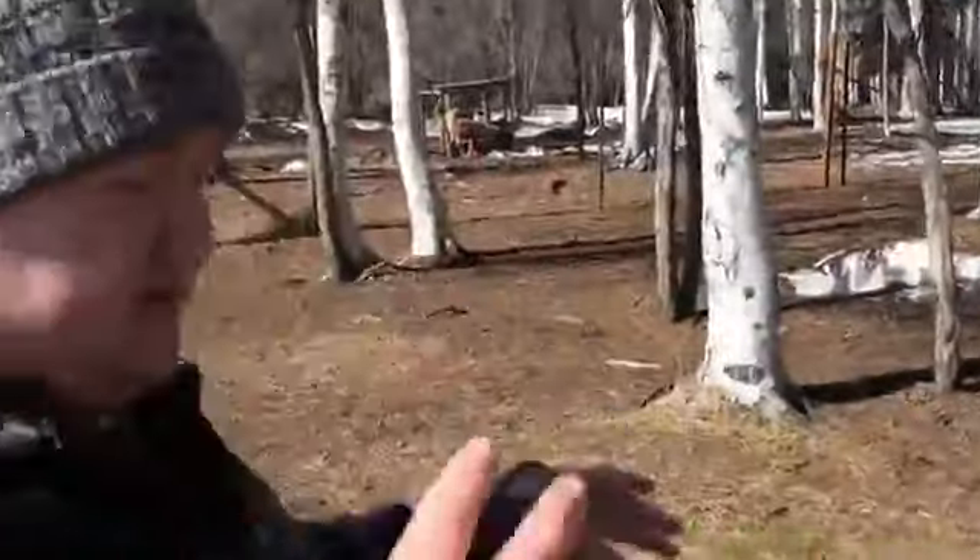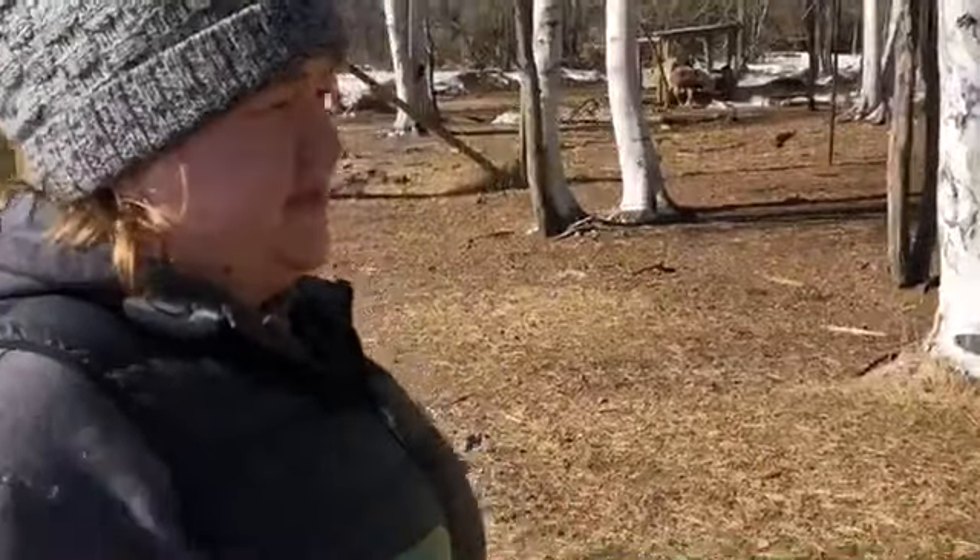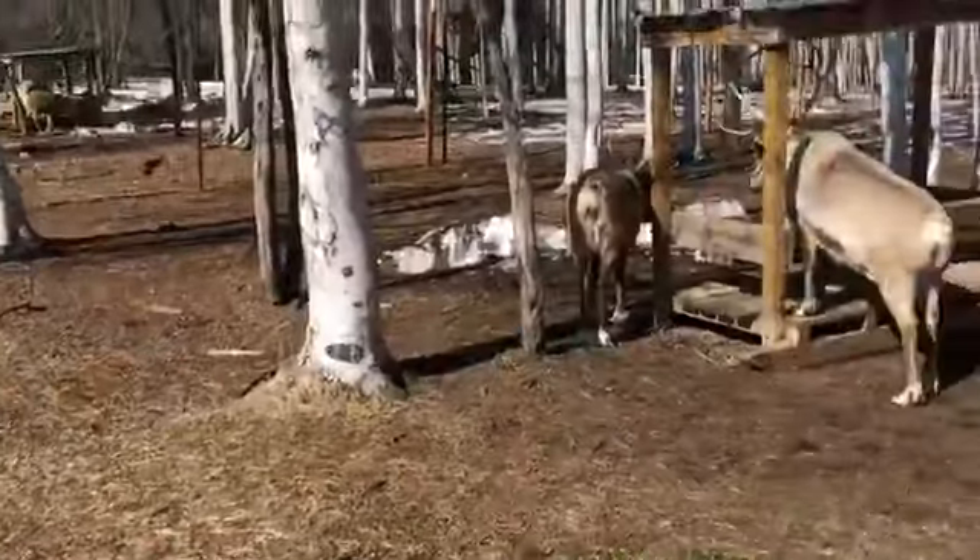The velvet is basically a vascularized membrane that fuels the antler as it grows. It grows from the tip out over the summer months and will be fully formed by August. Then the hormones will change and signal them to clean their velvet off, revealing the bony antler underneath.